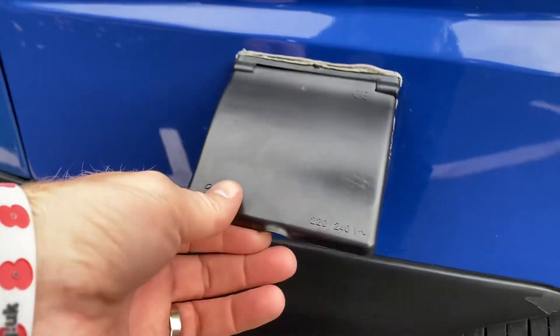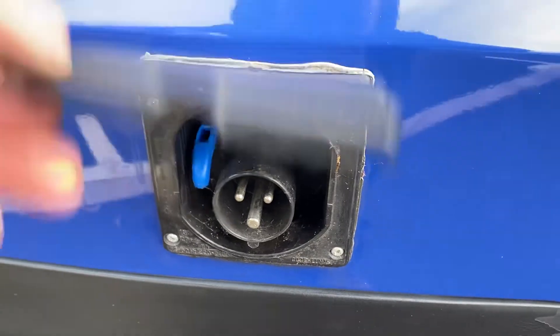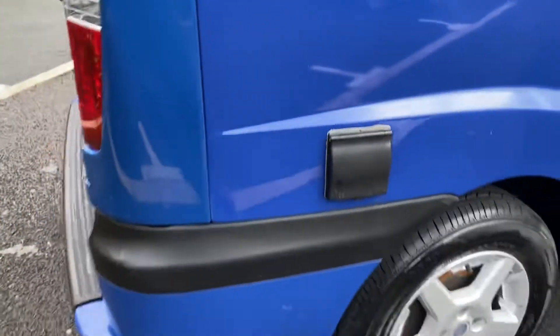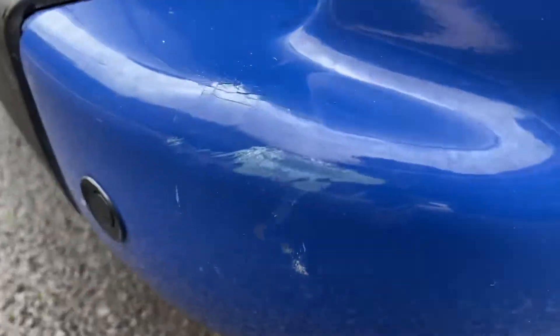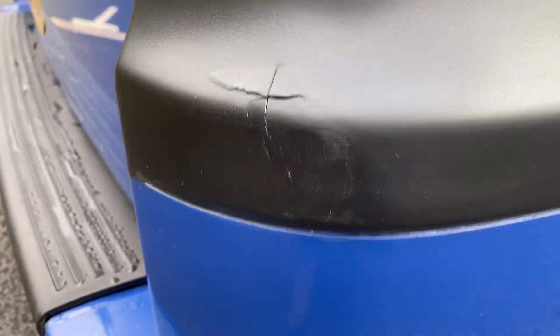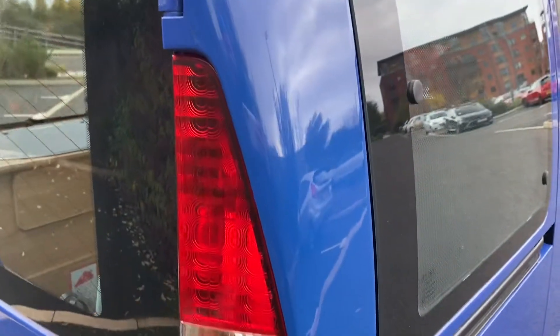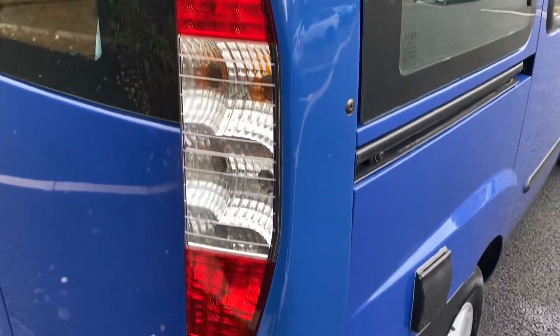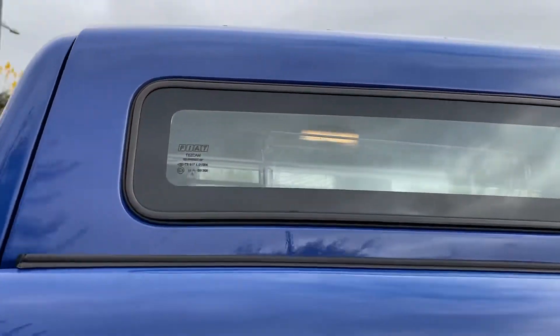Here is your 220/240-volt hookup — your external hookup is done through there. Driver-side rear bumper corner — we do have a little bit of a scuff there, a little bit of impact damage and a small mark, and a little bit of trim with a small amount of damage. The rear light unit this side is all good, and all your glazing this side is all good.